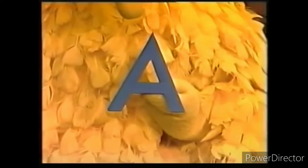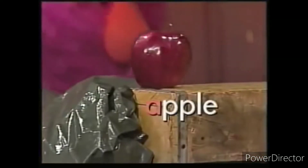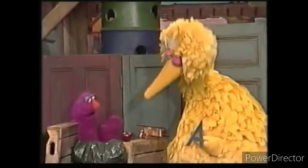This is the letter A. Yeah, the letter A as in... Apple. Yeah. Apple and... Airplane. We made it through the letter A.